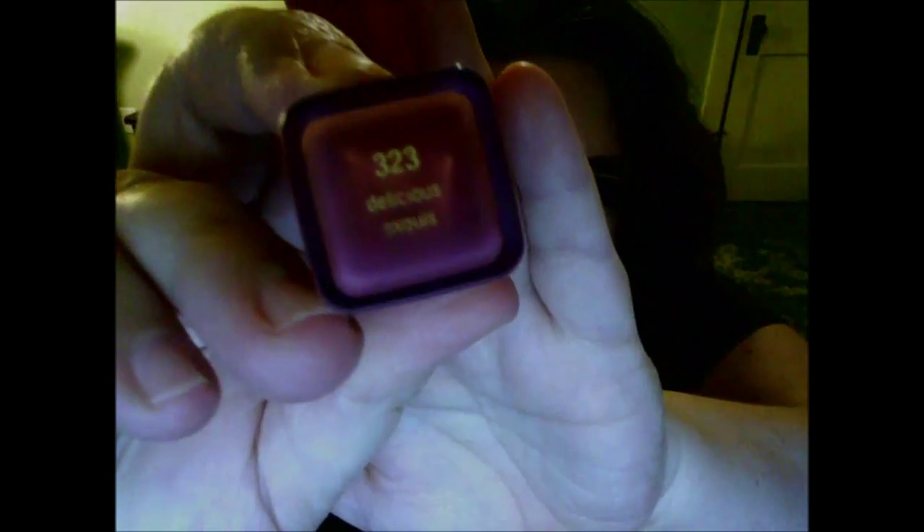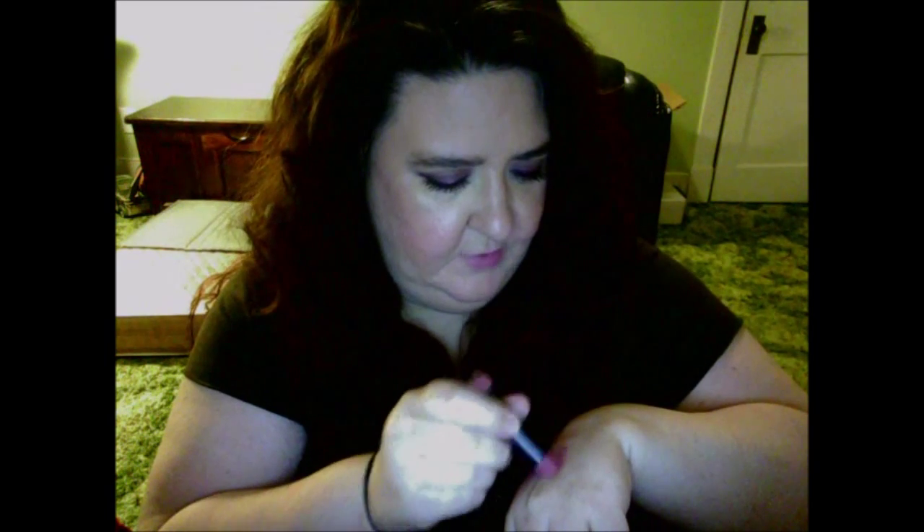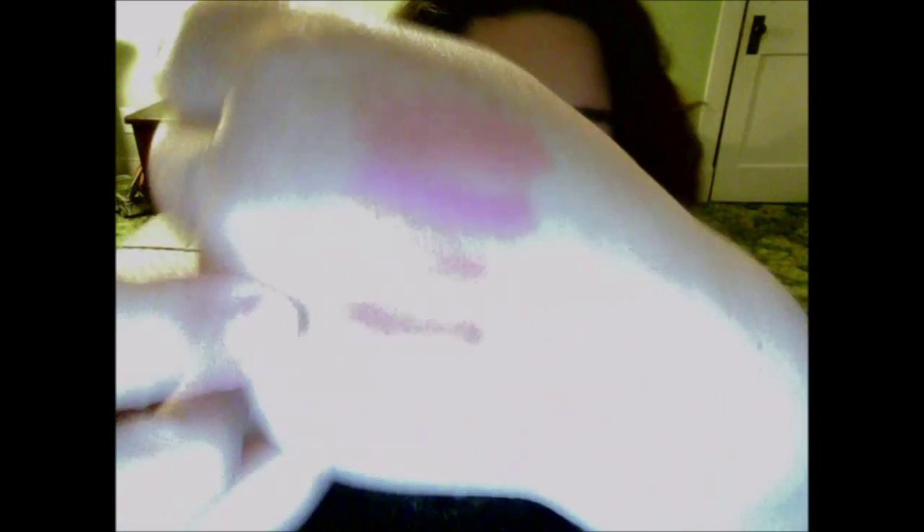The next color is one of my favorites in the line — I actually have a couple of them. It is number 323, called Delicious. That's what's on my lips right now. It has more of a purple tint to it. I've used this one quite a bit but I just love this color — I do like my purple-toned lipsticks. There it is swatched — that's Delicious.